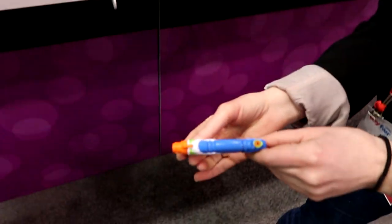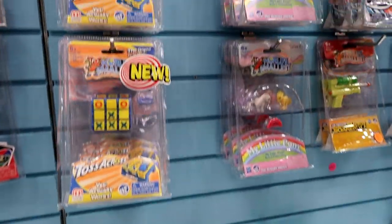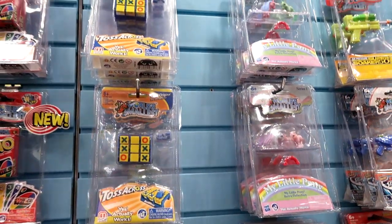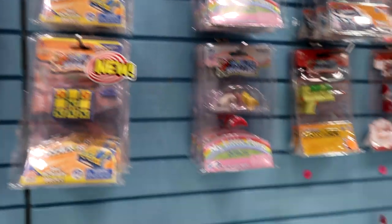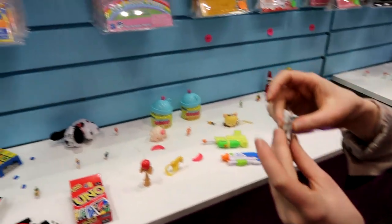Oh my gosh, that's hilarious — My Little Pony! So six in this series to collect, just like the retro. Exactly the same in mini — that's so cool!